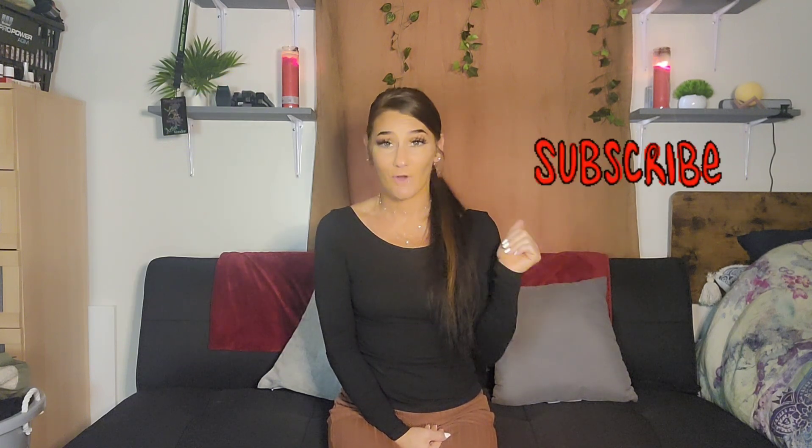All right, you guys, that will do it! I hope you enjoyed this video. If you did, please give it a big thumbs up. If you're not already subscribed, make sure to subscribe to the channel and hit that bell for notifications every time I upload a new video so you don't miss out. Until next time, I'll see you later — bye!